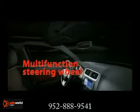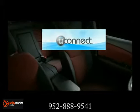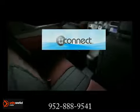Stay connected. Outfit your Avenger with Uconnect to help stay in touch with the people, music, and devices that matter most. It acts as the hub for your most important media.